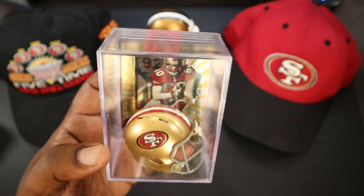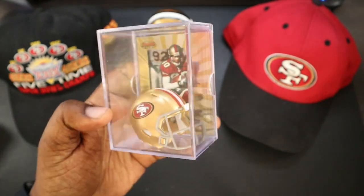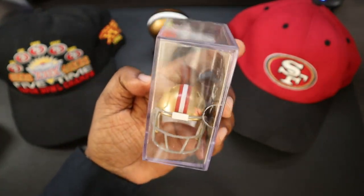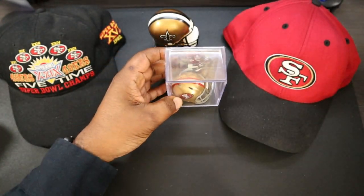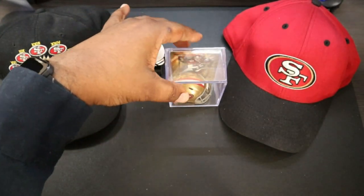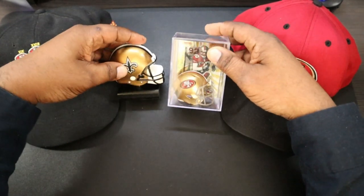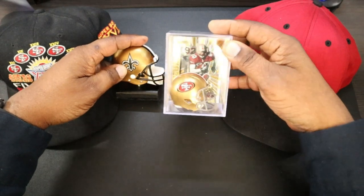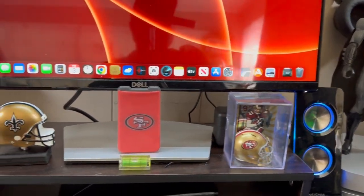So I think you put the card in like that and place the helmet. Sorry about the glare, guys. Then you just place this back over like this, and that is it. Right there — you can see the side. So much glare on this plastic, but that is it. These two will be on my desk representing my two favorite teams.